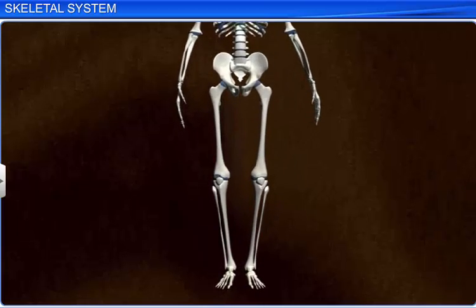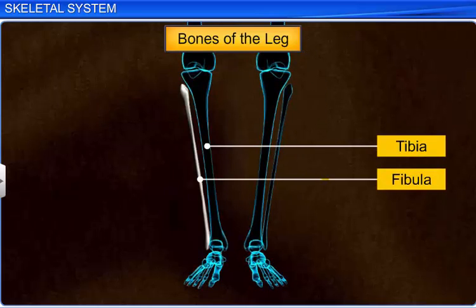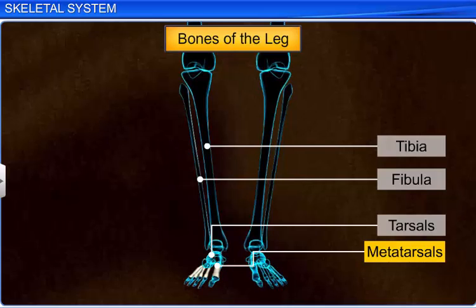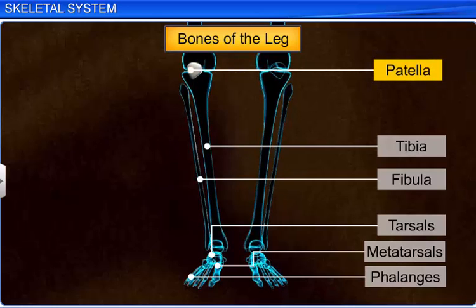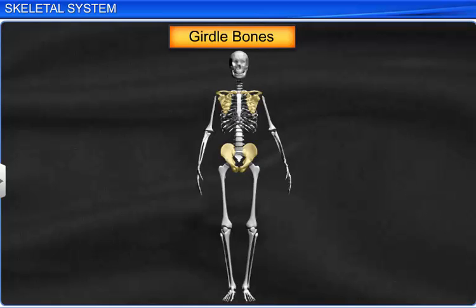The bones of the hind limb, or leg, consist of the femur or thigh bone, tibia, and fibula, 7 tarsals or ankle bones, 5 metatarsals, and 14 phalanges. Another bone called the patella, or kneecap, is found on the ventral side of the knee. The remaining 6 bones form the girdle bones, which articulate the limb bones to the axial skeleton.